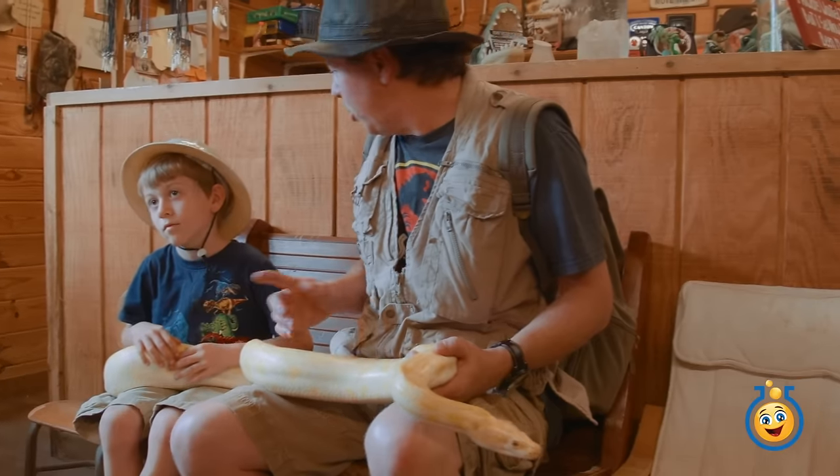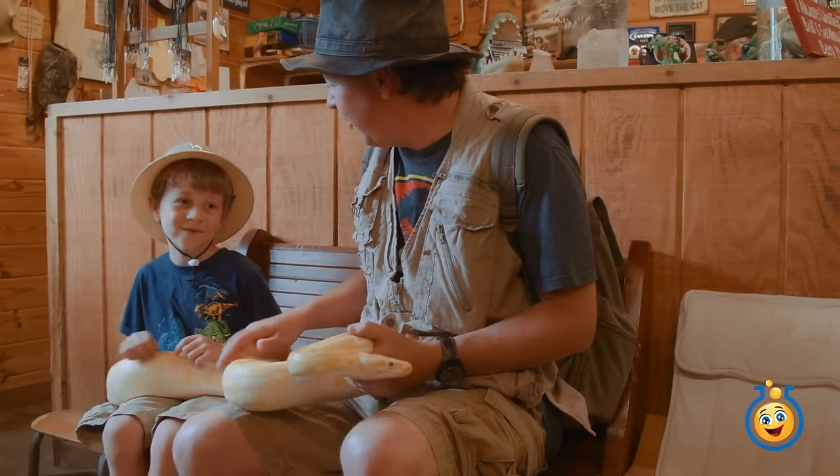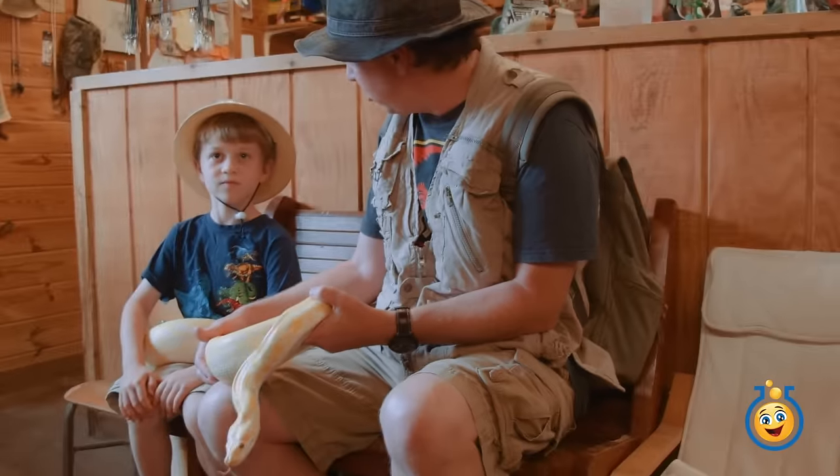Albino Burmese python. So Park Ranger LB, you think we should get one of these back at the dinosaur park? No, you'd rather have dinosaurs around than this? Oh okay, it's like licking my arm now. Let's see what other critters they have here.